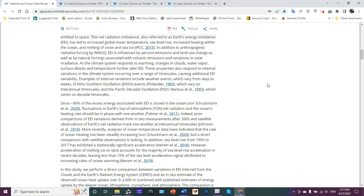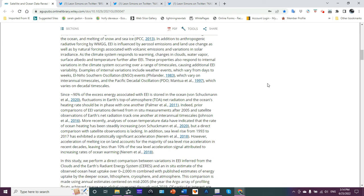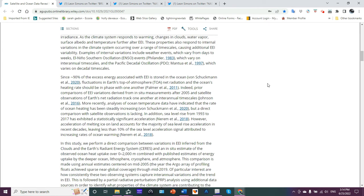These properties also respond to internal variations in the climate system occurring over a range of time scales, causing additional EEI variability. Examples of internal variations include weather events varying from days to weeks, El Niño Southern Oscillation events varying on inter-annual time scales, and the Pacific Decadal Oscillation — the PDO — which varies on decadal time scales. They looked at specifically the PDO, and I'll have more to say on that later.